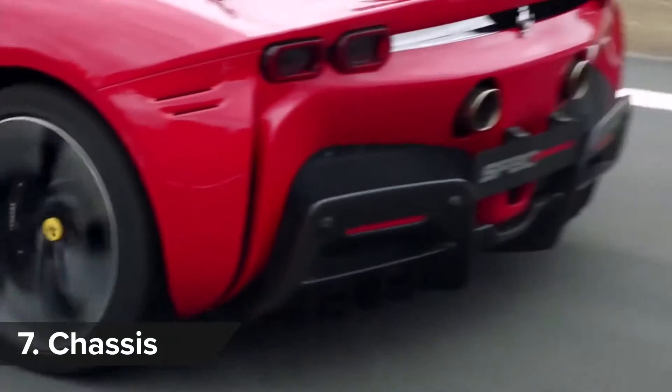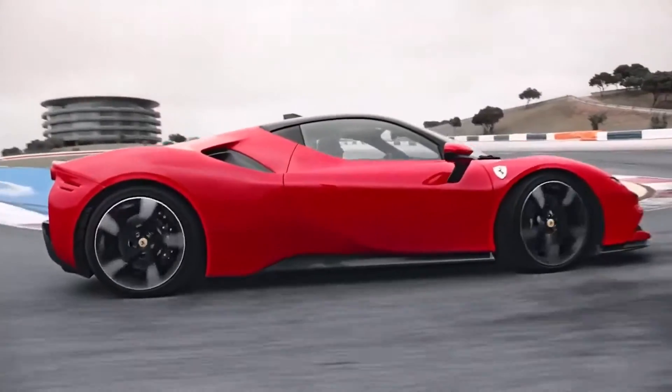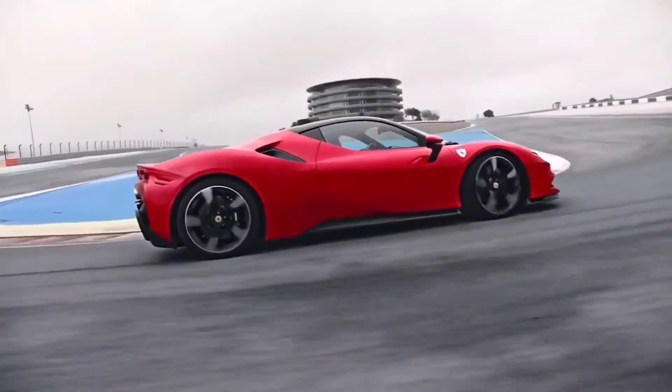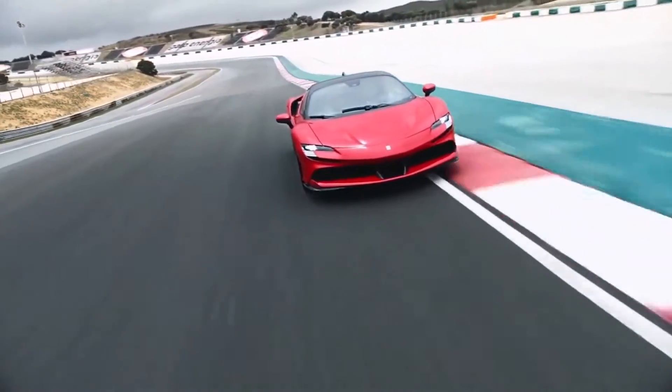In order to make the new SF90 handle as well as possible, Ferrari has made the body super rigid. A combination of hollow castings and a carbon fibre bulkhead make the car up to 40% stiffer than a 488 Pista.